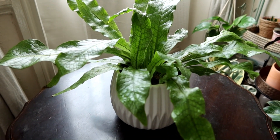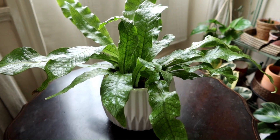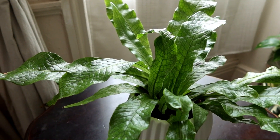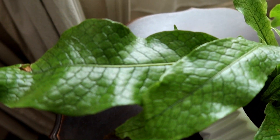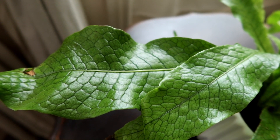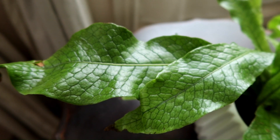The foliage on this one is really striking — the way the fronds grow and that beautiful crocodile skin texture it gets its name from. This is just a really stunning plant to have in your home.